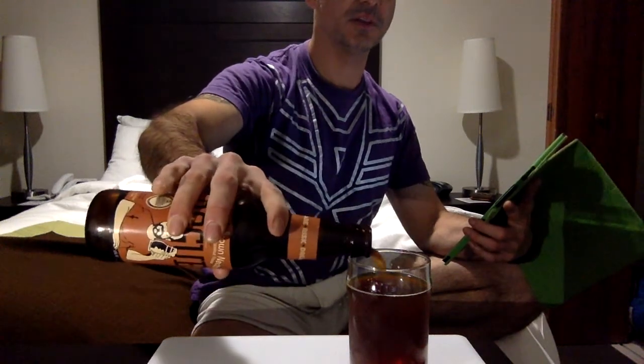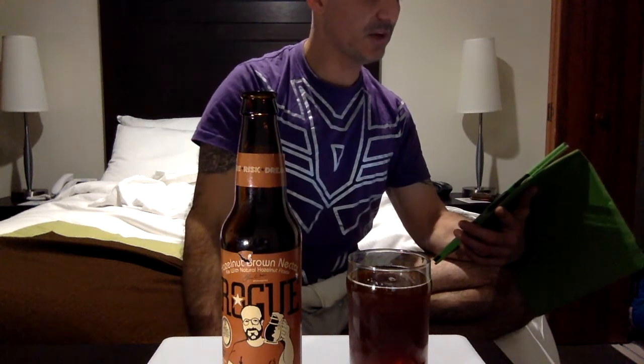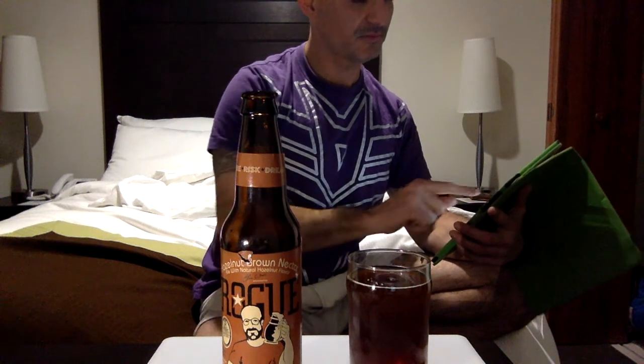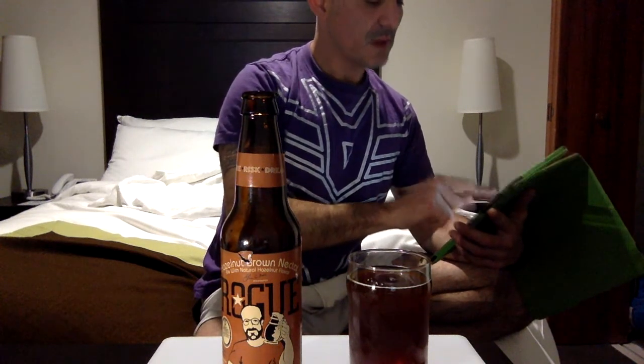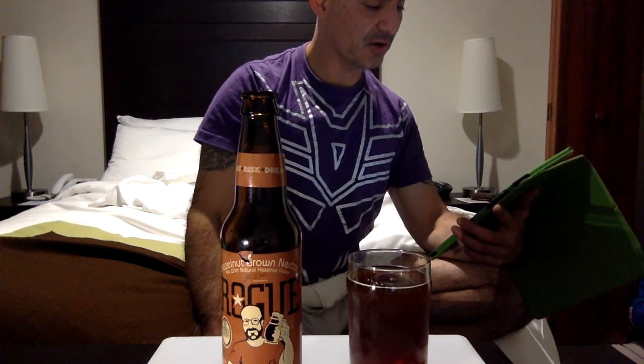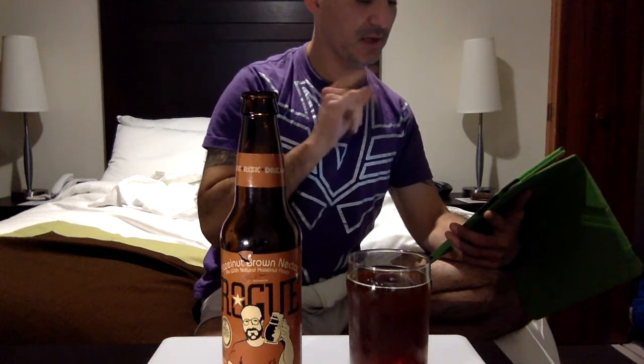I'm gonna take a little sip, a little bit more so we can enjoy that. It does look like what you'd call a dunkel, and that's fine. 14 ingredients — feel free to look that up at roguebeer.com.